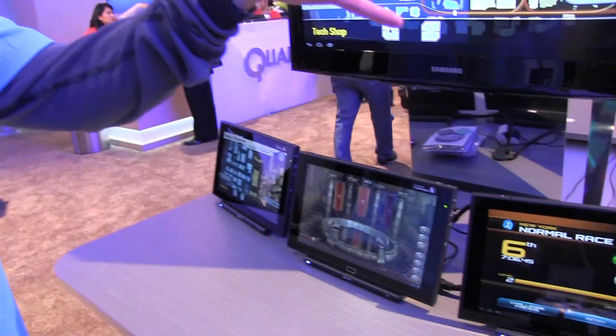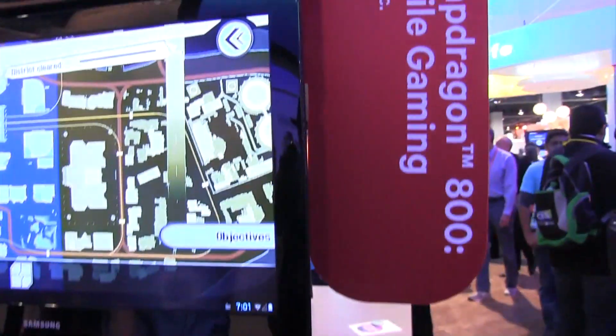My name is John. I work with Qualcomm in the gaming studio. This is a demo that we wrote to show the power of our Snapdragon 800 series, and this is called Fortress Fire.